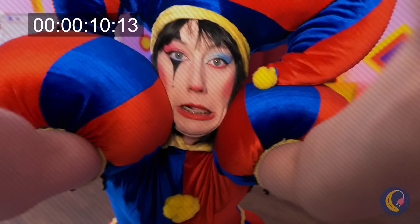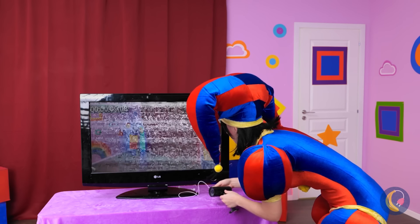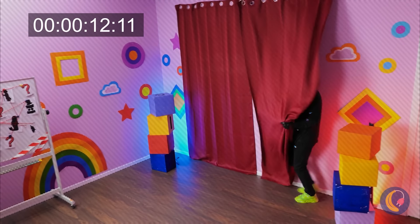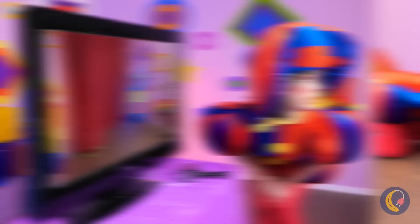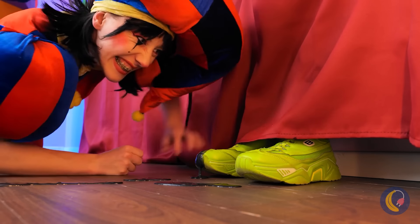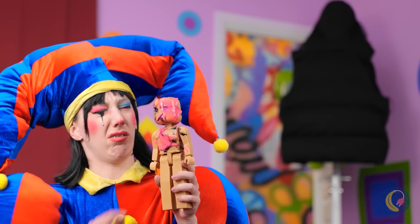Good idea. Let's check the security camera. Wait, I think I see something — or someone. Quick, let's follow the trail. It's... it's a doll. Something tells me it's a trick.